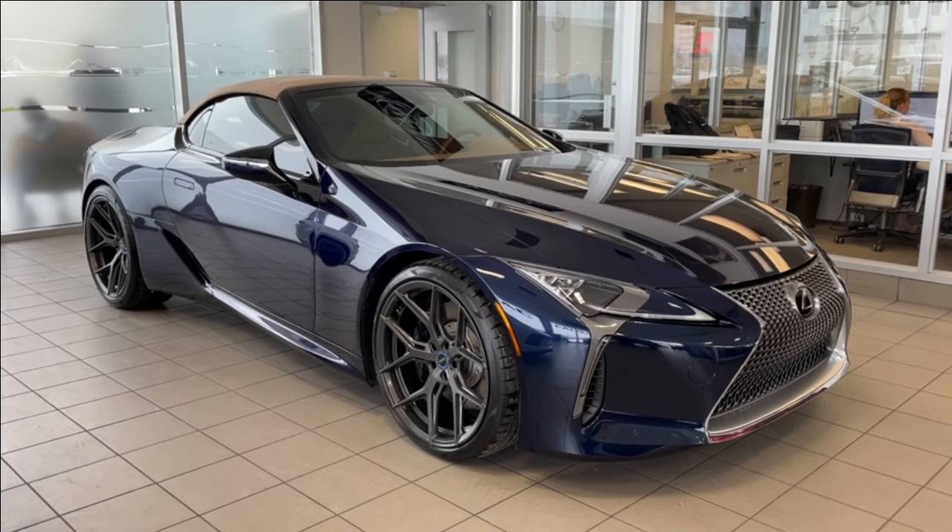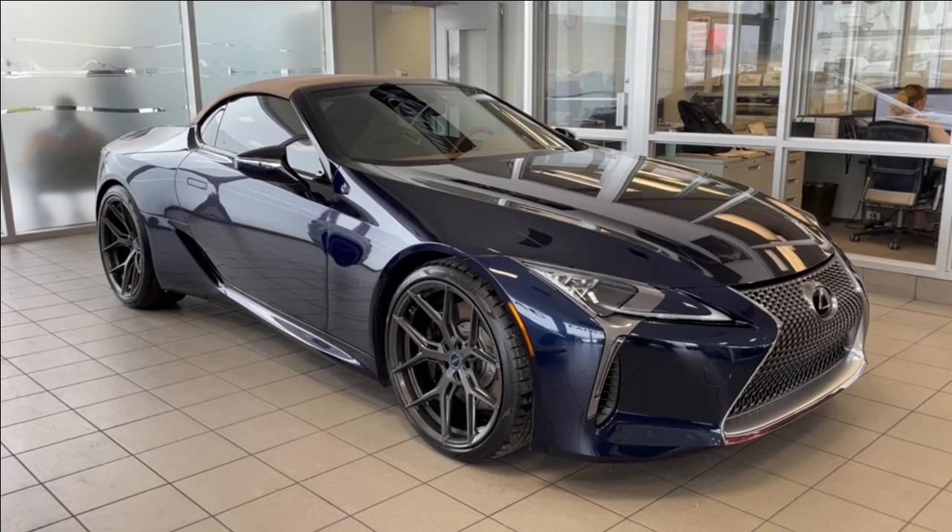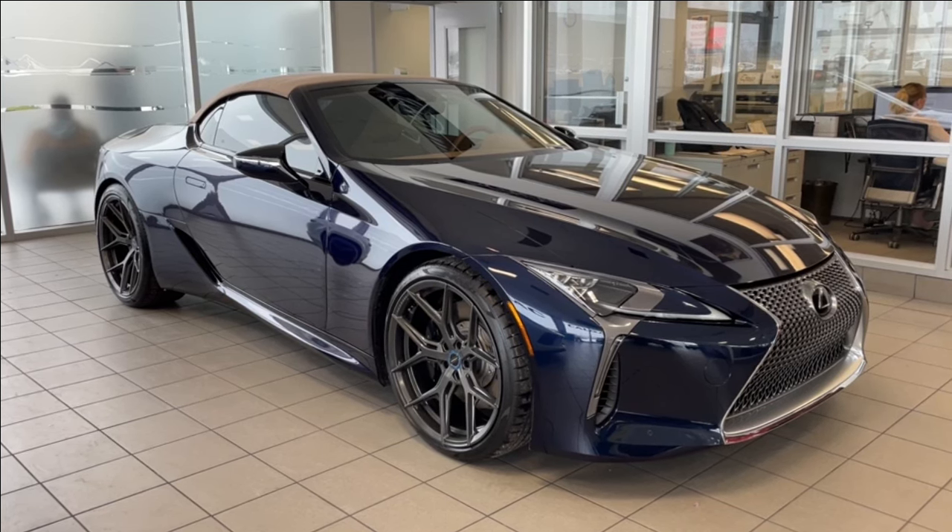Welcome to the 2022 Lexus LC500 Convertible in Nightfall Mica. This car is powered by a 5.0-litre V8, bolted up to a 10-speed automatic transmission.